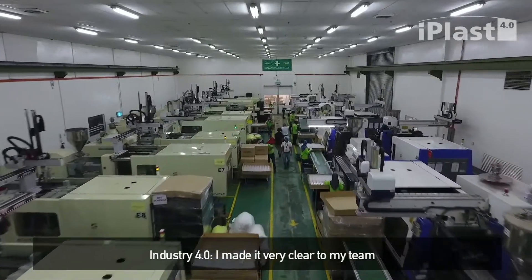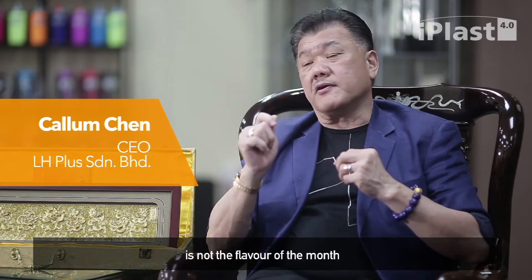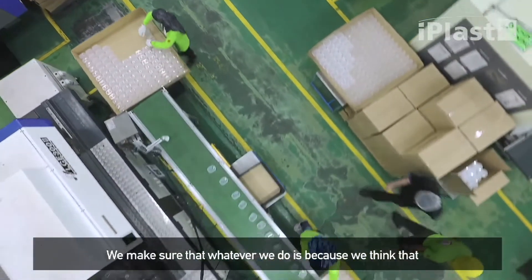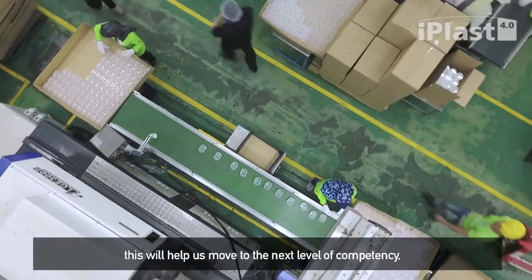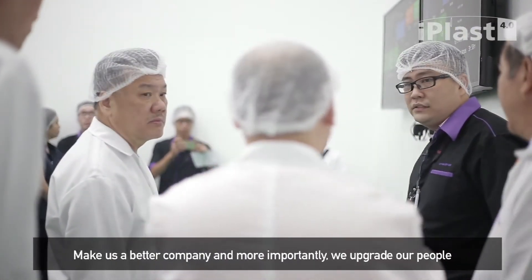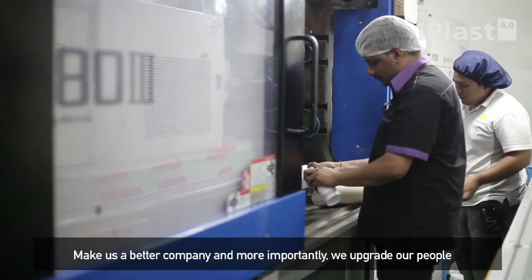Industry 4.0 — I made it very clear to my team — it's not the flavour of the month. We are not here to impress people. We make sure that whatever we do is because we think this will help us move to the next level of competency, make us a better company, and more importantly, upgrade our people.